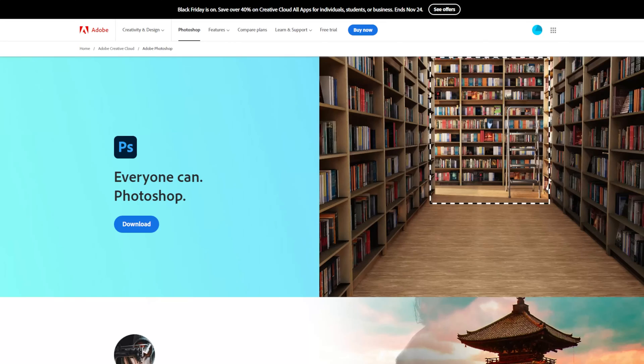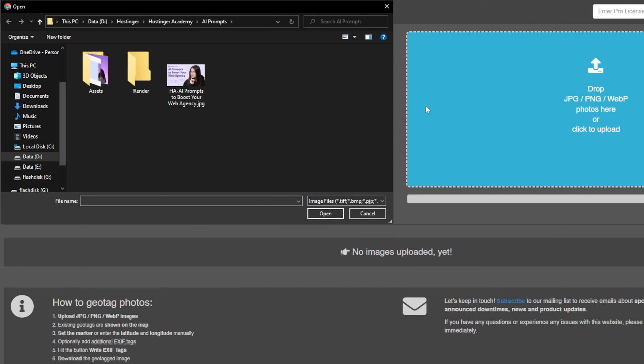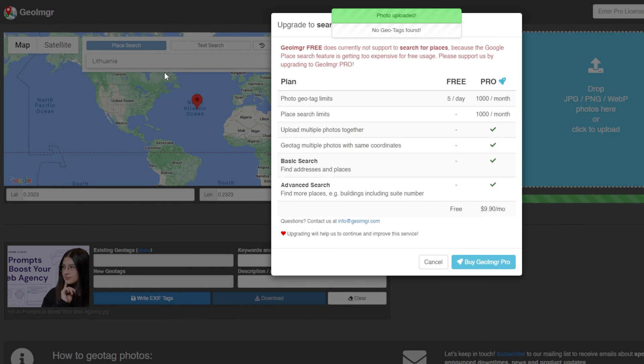Geotagged images play an important role in local searches. When someone searches for a specific location, geotagged images of that location can pop up in the results. Geotagged images give Google a better idea of your website and how it relates to a particular location, helping your website rank higher for relevant local search terms. You can add geotags using photo editing software like Adobe Photoshop or a dedicated geotagging tool like GeoIMGR. With GeoIMGR, you upload your image and — in the premium version — type the name or address of a place and it automatically pulls up the longitude and latitude coordinates. In the free version, you can still add the coordinates manually.